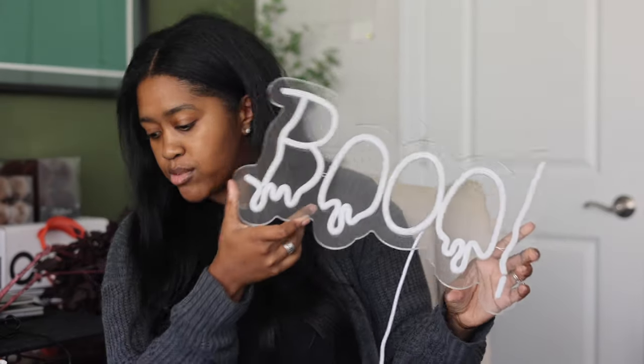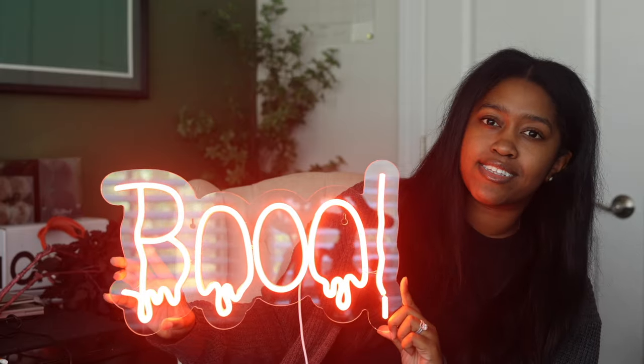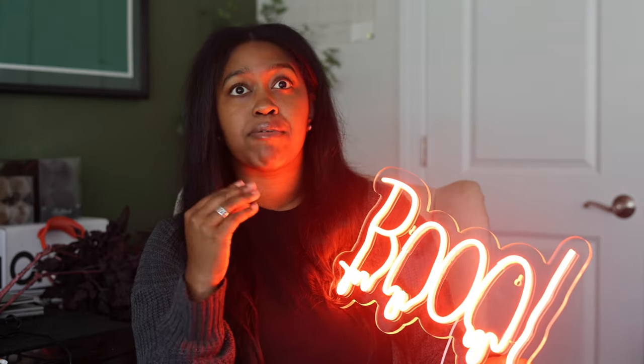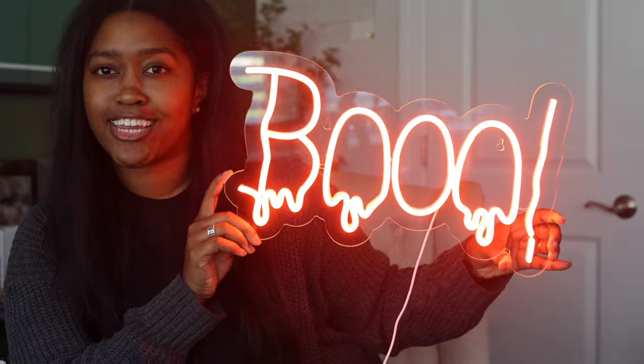Look how cool it is — I'm obsessed! I'm thinking of either hanging it on the inside of my door so you can see it, or inside a window and lighting it up at night. I'll link it down below. That's everything, guys — thanks so much for watching. I'm going to be doing a decorate-with-me very soon, and it will feature all the new things I bought plus a bunch of my existing decor. Please like this video, subscribe to my channel, and I'll see you next time!